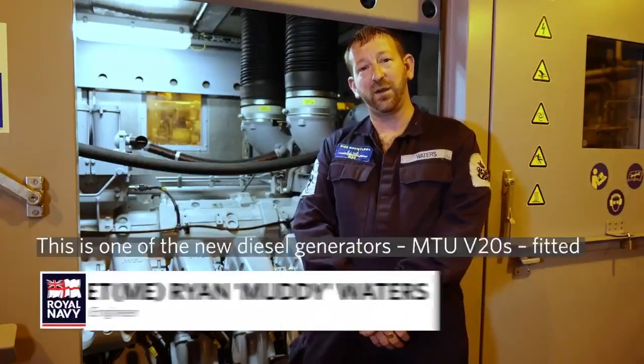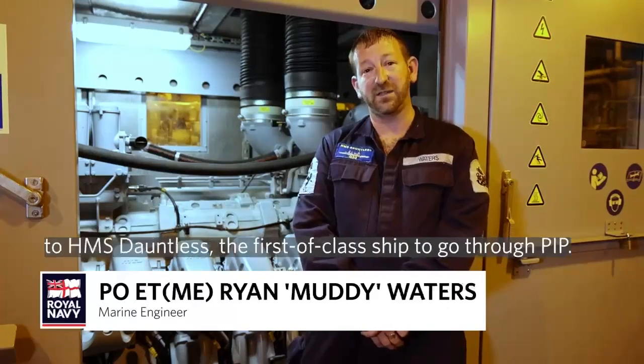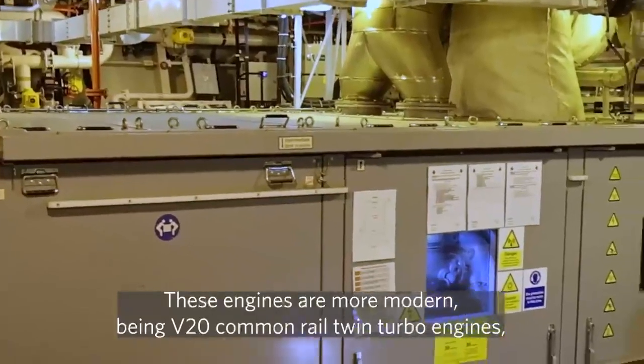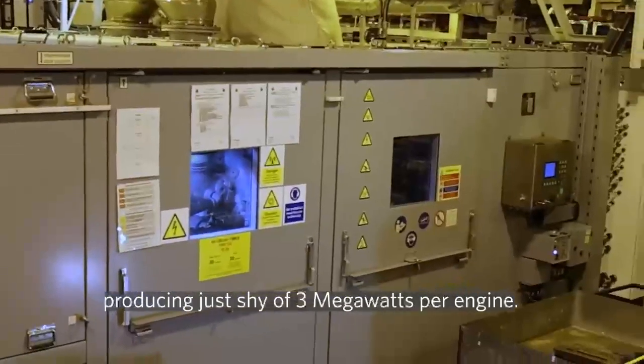I'm PO Muddy Waters and this is one of the new diesel generators, the MTU V20, fitted to HMS Dauntless — the first of class ship to go through PIP. These engines are more modern, being the V20 common rail twin turbo engines producing just shy of three megawatts per engine.